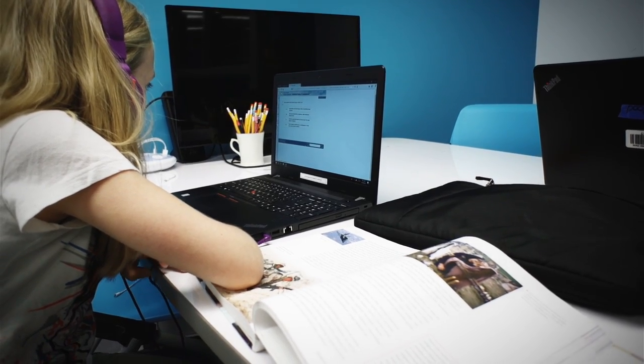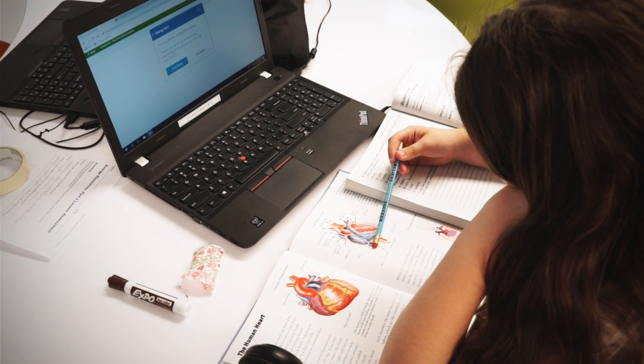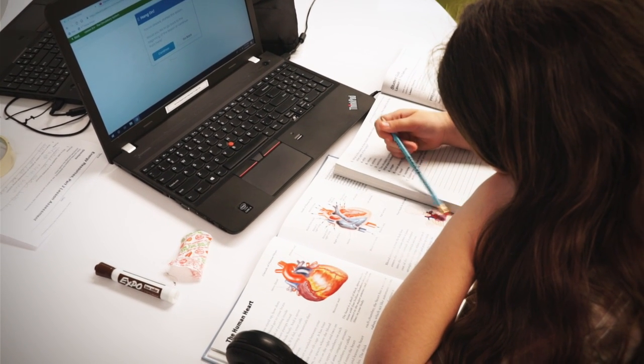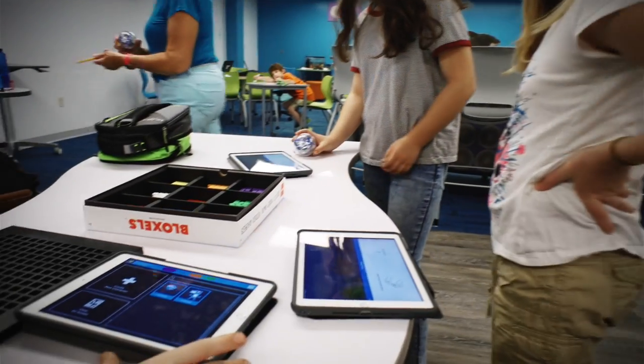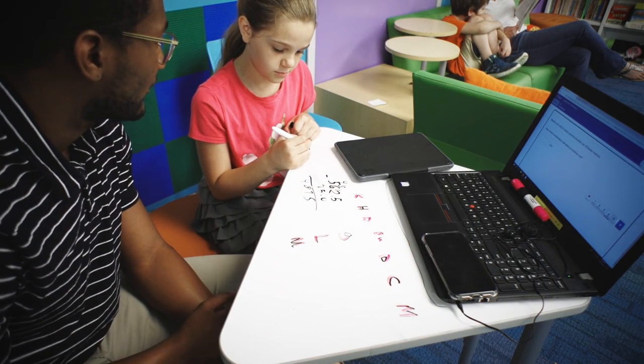CVVA is a great alternative if your child hasn't been thriving in a traditional classroom setting. They can work from the comfort of their home or come to the learning center, and the flexibility with CVVA is fantastic. The student can work at his or her own pace and space out lessons according to your schedule. I love how they've given kids who may not fit in a traditional classroom a way to explore themselves, learn who they are, be creative, and just flourish.